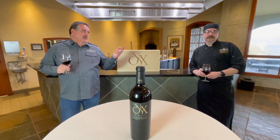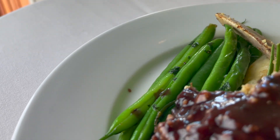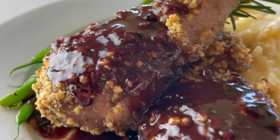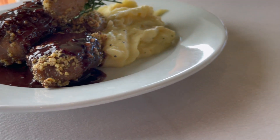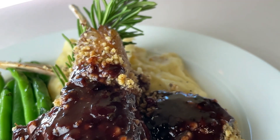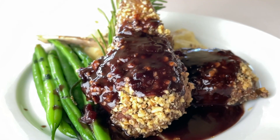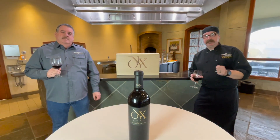Rich flavors are what we're looking for here. The nuttiness of the walnuts paired with the lamb, finished with a beautiful sauce of red wine and pomegranate juice — they all marry together to cut through this wonderful Cab. I did use a little Cab in the sauce as well.